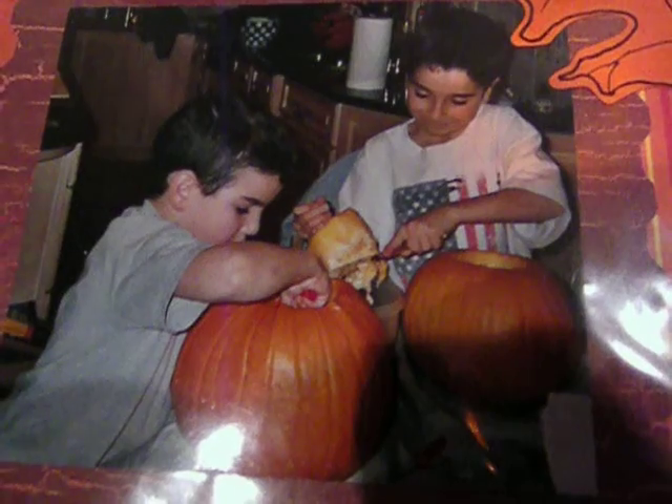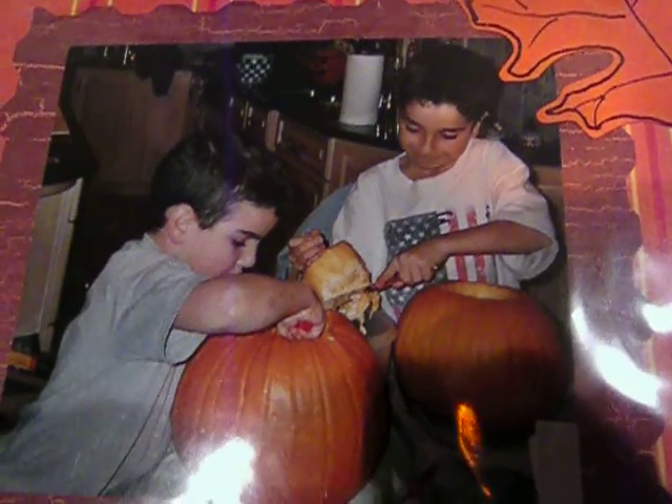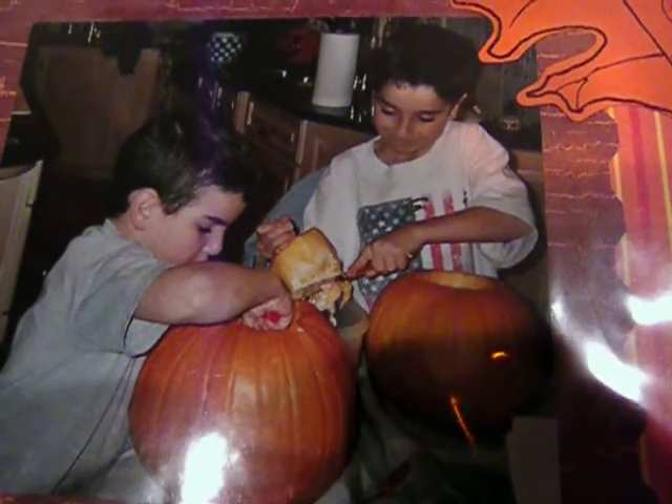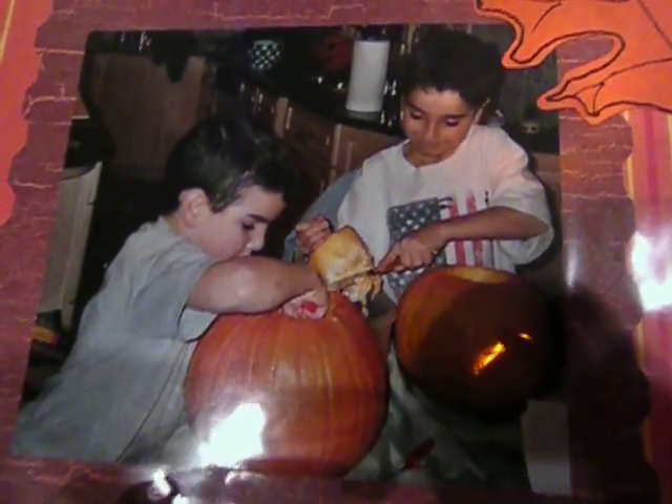And that's it for now. I just thought of showing you these since Halloween was coming up. I will probably show you some of Jordan's birthday pictures or maybe a video when he was younger, on his birthday which is October 20th. He'll be 18 this year. Thank you. Please subscribe for more pictures of Jordan and videos.